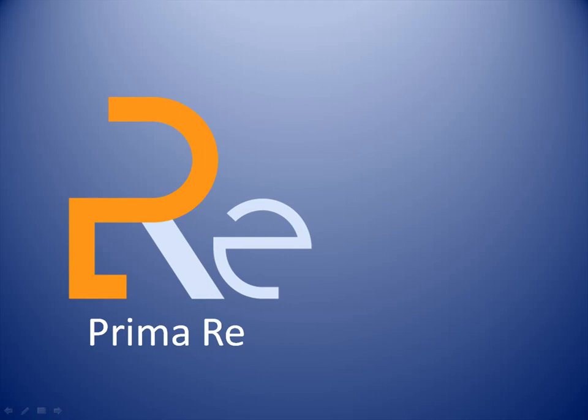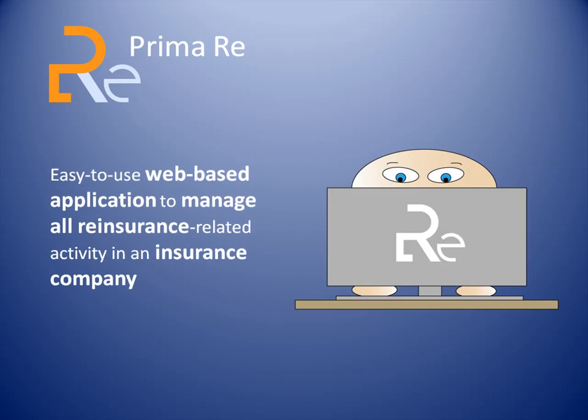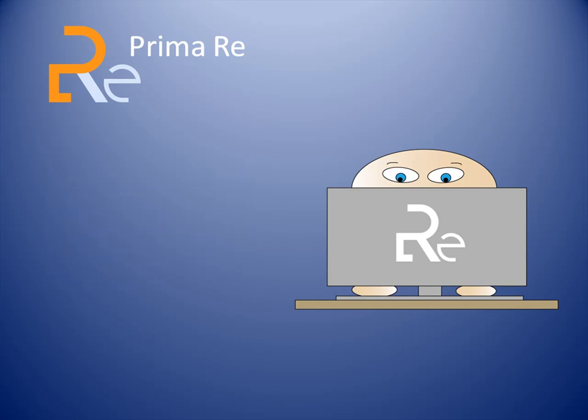What is PrimaRe, and how can it help you consolidate your reinsurance management? PrimaRe is an easy-to-use, web-based application conceived for reinsurance departments in an insurance company to manage all their reinsurance-related activities. Reinsurance departments can use PrimaRe to manage all their reinsurance engagements.